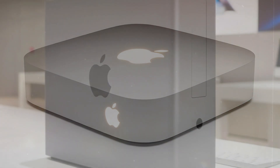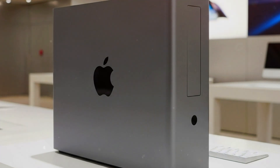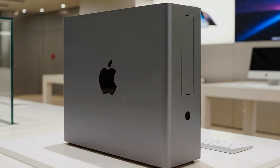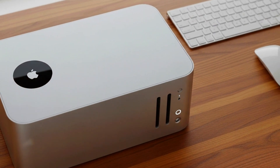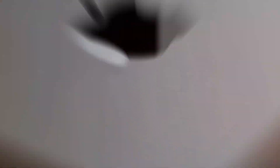Well, Apple just turned that imagination into reality. The new M5 Mac Mini and iPad Pro M5 are here, and they're not just upgrades — they're complete reinventions of what compact devices can do. Let's start with the silent legend: the Mac Mini.